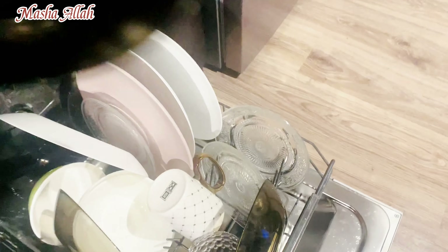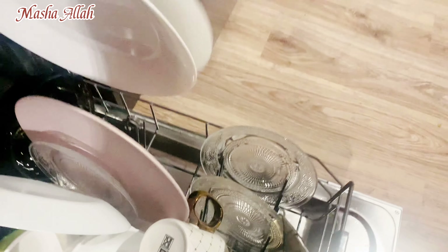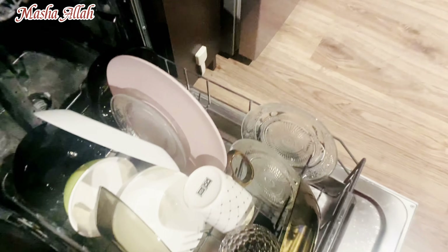I am unloading the dishwasher. The dishes were kept at night — the other dishes were in the dishwasher. This is the routine.